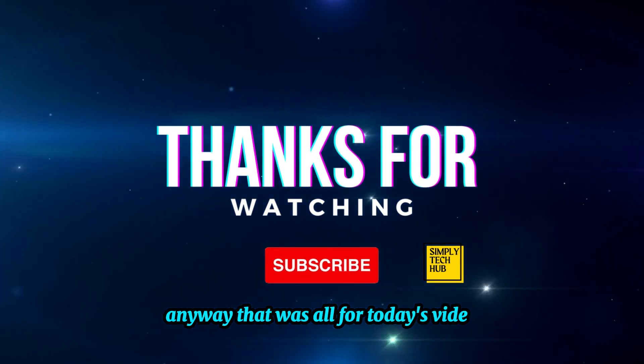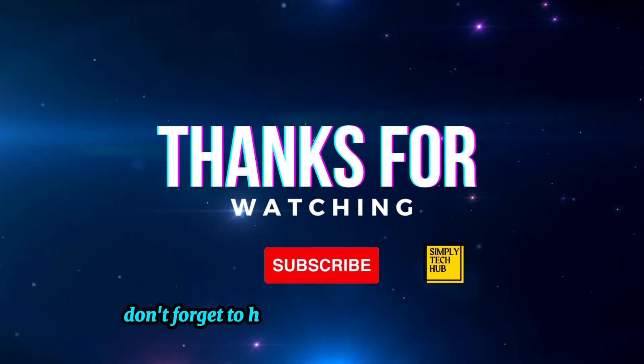Anyway, that was all for today's video. We hope you enjoyed it. Don't forget to hit the like button if you did.